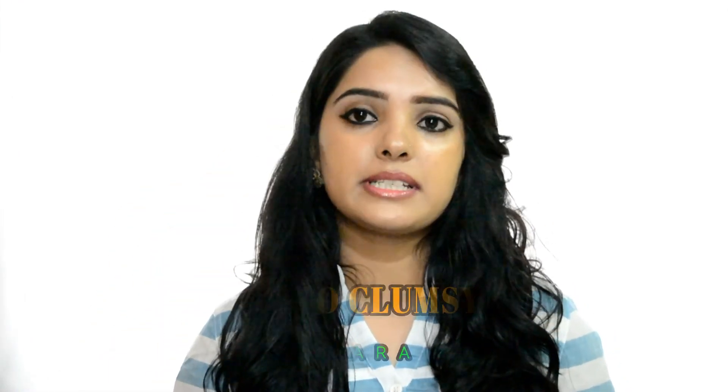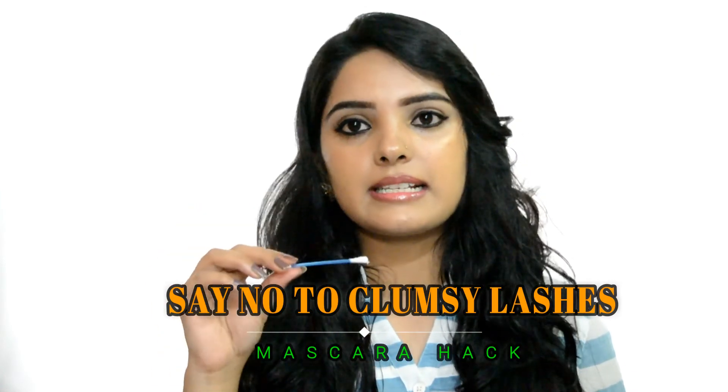The last hack is to apply a swipe of Vaseline or oil on your lashes before applying mascara. Before you apply waterproof mascara, coat your lashes properly with Vaseline. This will solve the lash fallout problem. When you remove your mascara, you will see a difference — it will be much easier to remove the waterproof mascara and it will glide off cleanly without being clumsy or damaging your lashes.